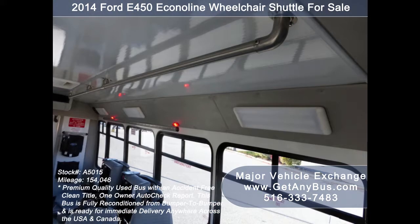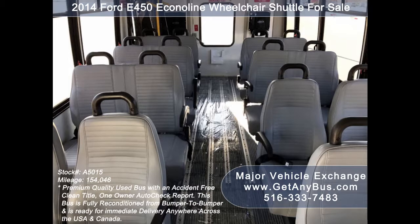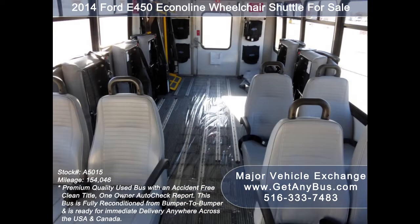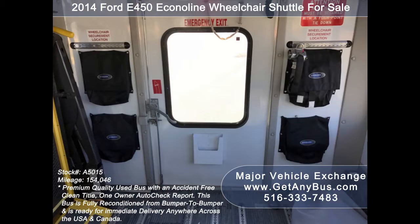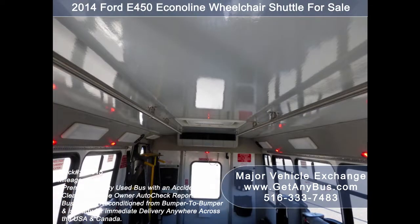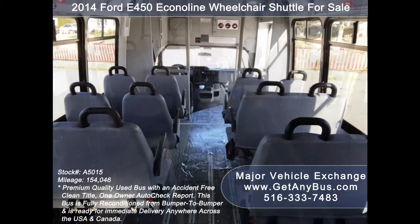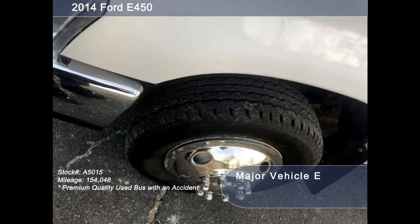Interior overhead lighting. 16 passenger vinyl seats with seat belts, armrests and grab handles. 5 double flip seats. Accommodation for up to 2 wheelchair positions with Q-Straint automatic wheelchair retractors. This flat-floor bus is very spacious and can accommodate up to 5 wheelchair positions with the flip seats up. Gray rubber transit floor.